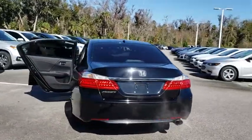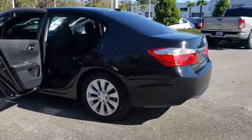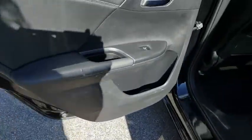Here are some of this vehicle's great options: backup camera, keyless entry, power passenger seat, leather wrapped steering wheel, Bluetooth, power steering, driver lumbar, adjustable steering wheel, four-wheel disc brakes, front floor mats, keyless start.